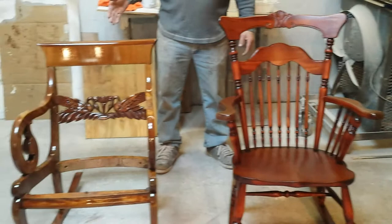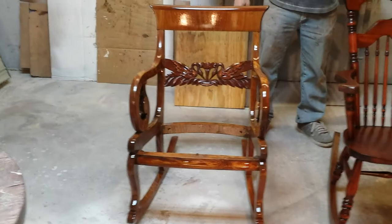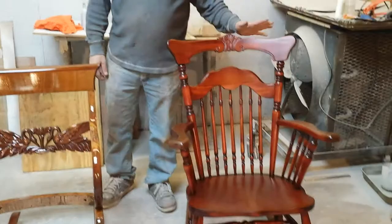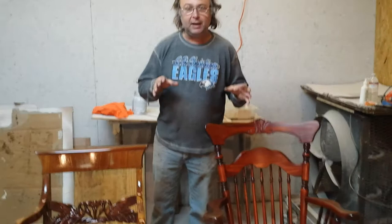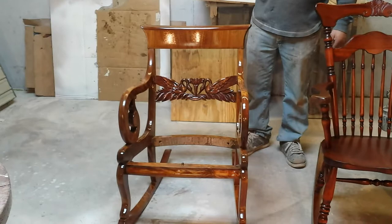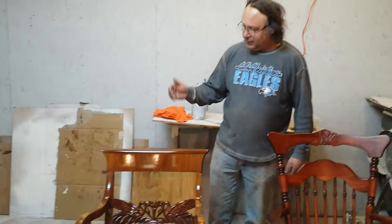The one over here to my right has been the challenge of my life. This one to my left hasn't been too bad. Both of these old rockers are very pretty but were stained years ago with a red aniline dye — it's really hard to get out and it leaves the chair real blotchy. This one on my right has been the biggest challenge I've ever had because it had some kind of antiquing on it that just did not want to come off.